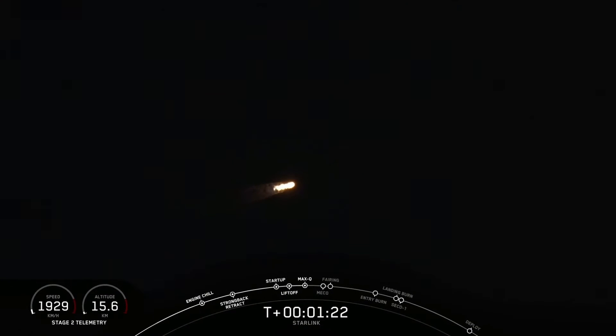Now that we're through the point of maximum dynamic pressure, the loads on the vehicle — the structural loads — are going to drop off as the density of the atmosphere continues to decrease. And Falcon 9 is continuing to speed up.